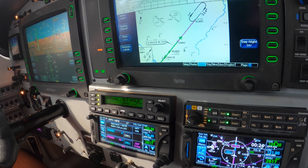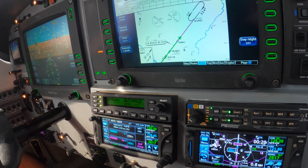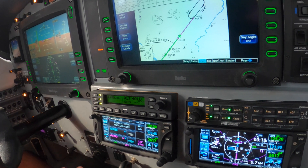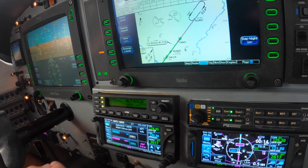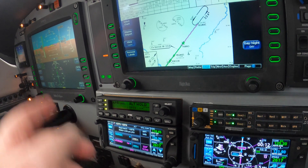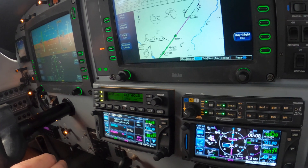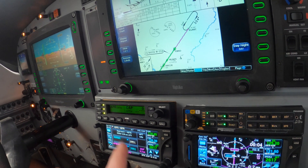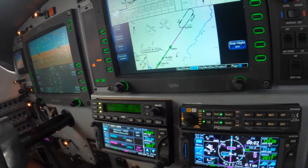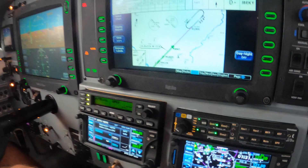We do nothing until we get the glide path. Contact Baton Rouge Tower, 118.45. Do not be distracted from this intercept — I recommend you wait on the call so that you don't miss the intercept. Gear, notch of flaps, power to 300.